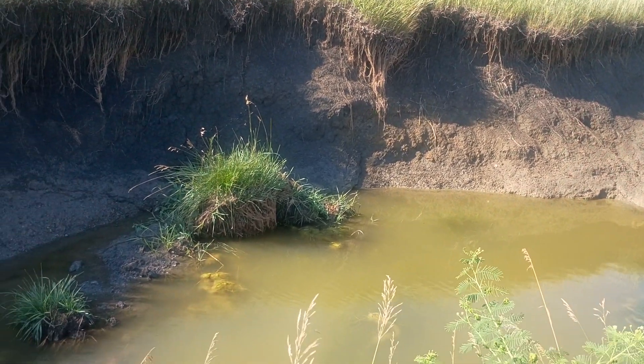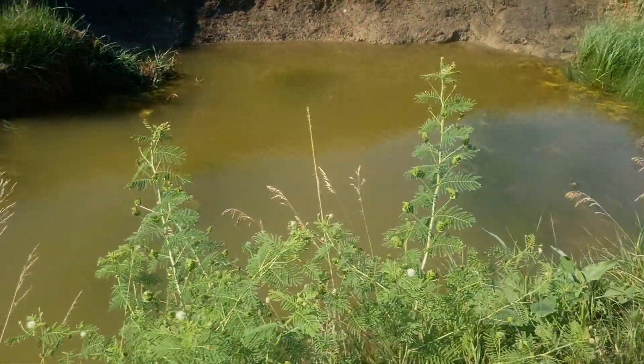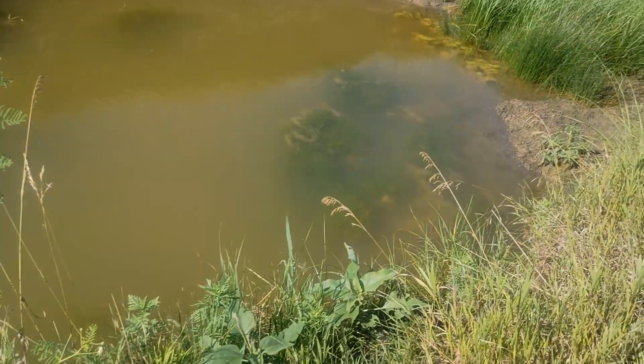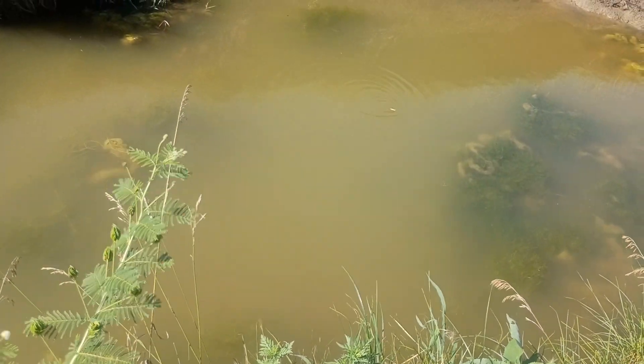In 2019 so much water came in and cut out this hole, and then it'll start to fill in with sediment. Then we'll get a heavy rain and it'll dig it back out. It's pretty amazing the work nature can do.